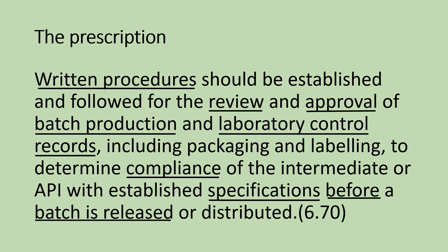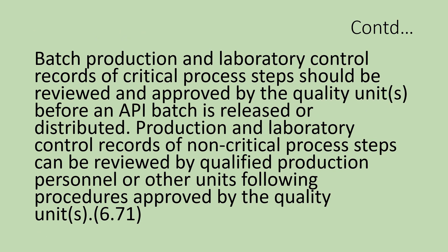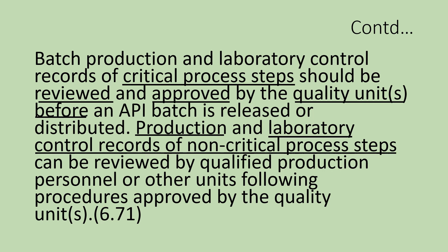This is the prescription under section 6.70. Batch production and laboratory control records of critical process steps should be reviewed and approved by the quality units before an API batch is released or distributed. Production and laboratory control records of non-critical process steps can be reviewed by qualified production personnel or other units following procedures approved by the quality units. The critical steps should be reviewed by quality units and approved if all the critical steps complied with the requirements.